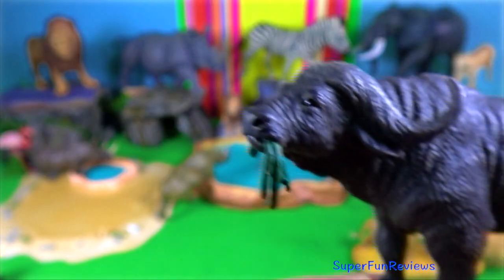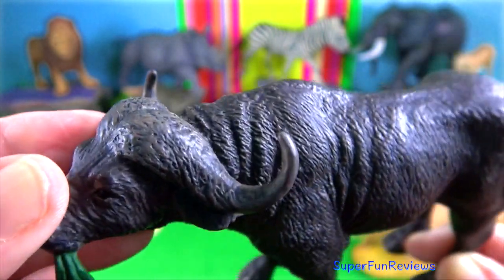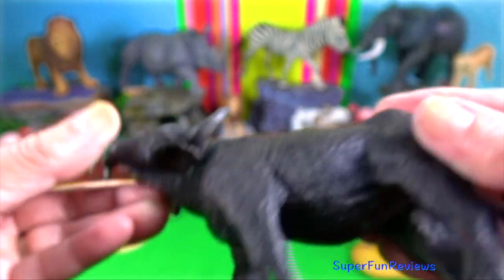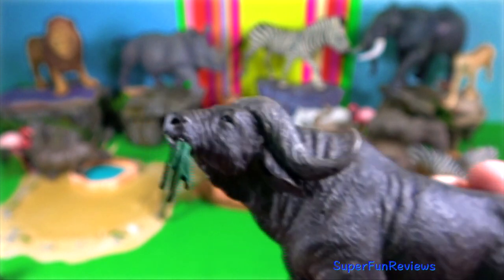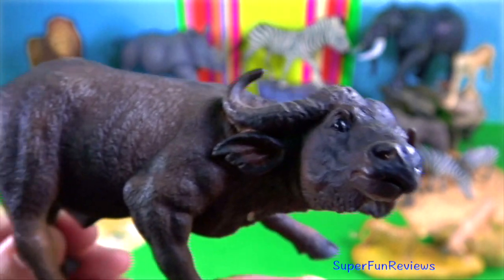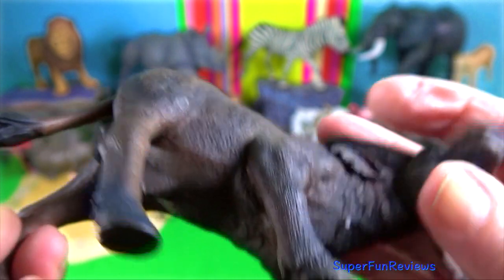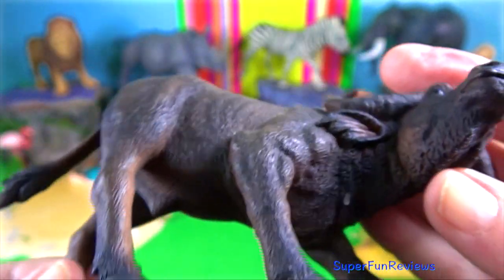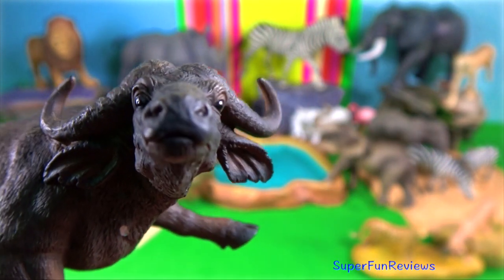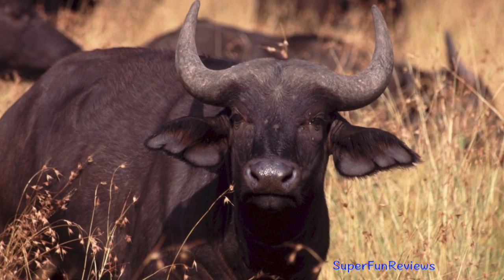Cape buffalo. African buffalo can inhabit practically any habitat with permanent water and grass. It is a very robust species. Its shoulder height is up to 1.7 meters and its head and body length is up to 3.4 meters, and the tail can grow just over 1 meter. Compared with other large bovids it has a long but stocky body and short but thick-set legs, resulting in a relatively short standing height. They can weigh up to 1,000 kilograms.